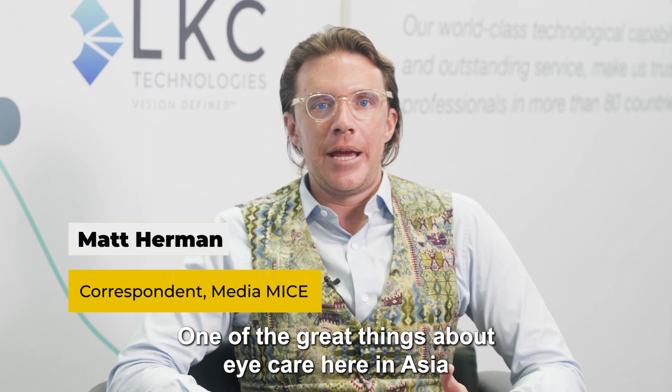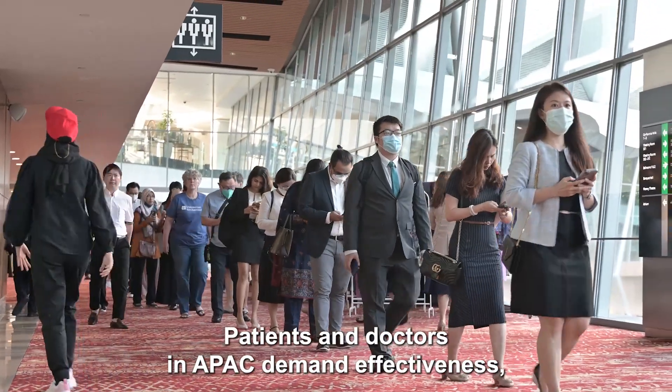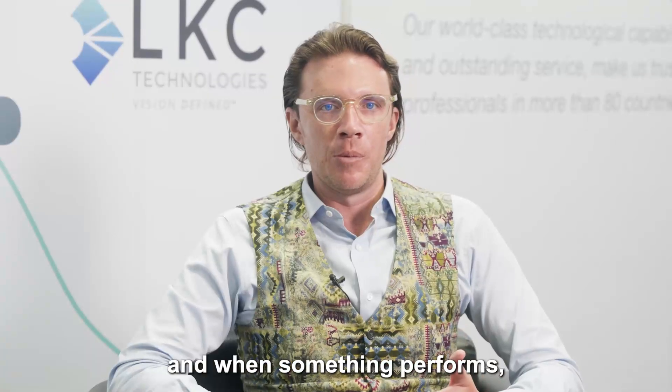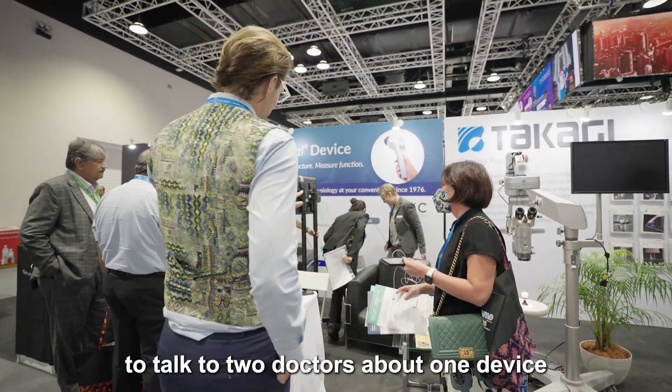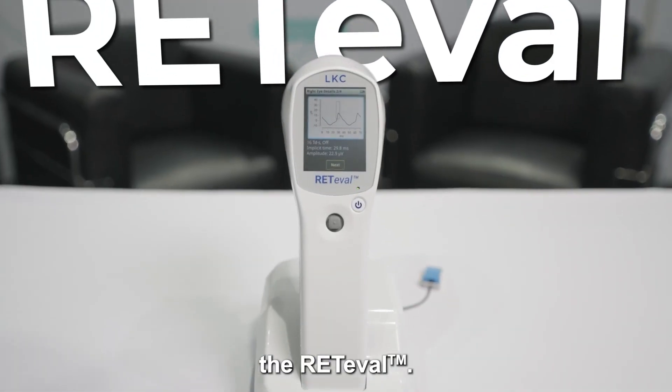One of the great things about eye care here in Asia is the strong tradition of early technology adoption. Patients and doctors in APAC demand effectiveness, and when something performs, they embrace it with open arms. We're here at the LKC booth to talk to two doctors about one device reshaping the retinal diagnostic landscape — the Redivalve.